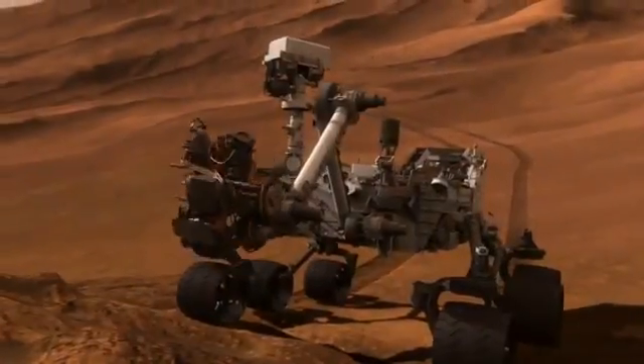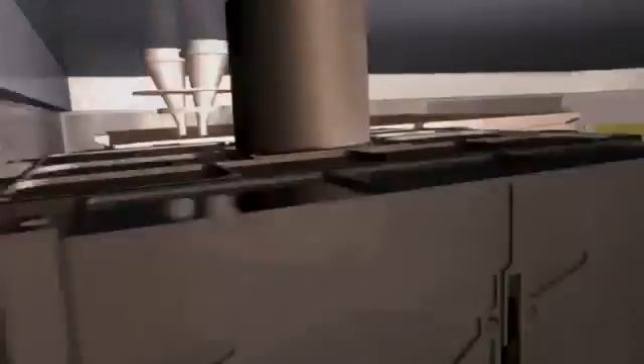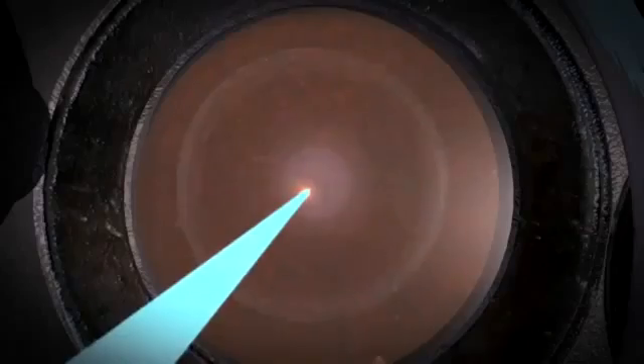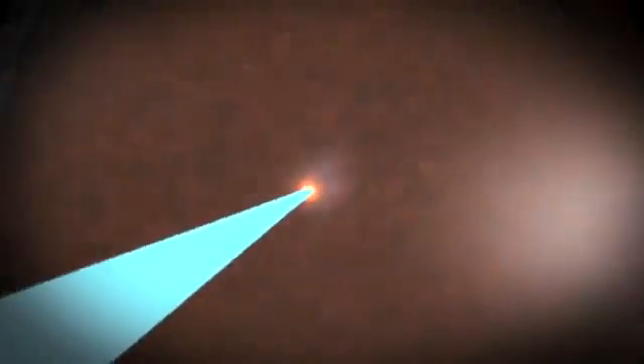You can think of Spirit and Opportunity as robotic geologists. Curiosity goes one step further — it's not only a robotic geologist, but a robotic geochemist. We need a bigger rover this time around because we've got ten science instruments, and two of them fit inside of the belly of the rover. We bring state-of-the-art laboratories to do very detailed geochemical analysis of the rocks and soils on Mars, and the atmosphere as well.